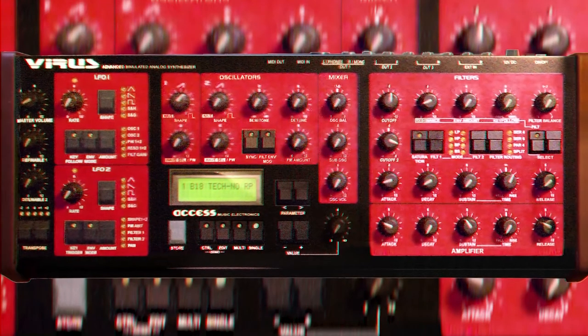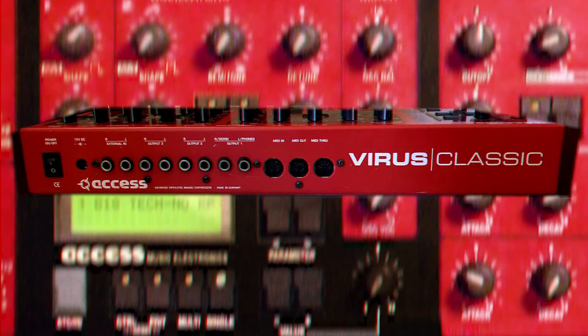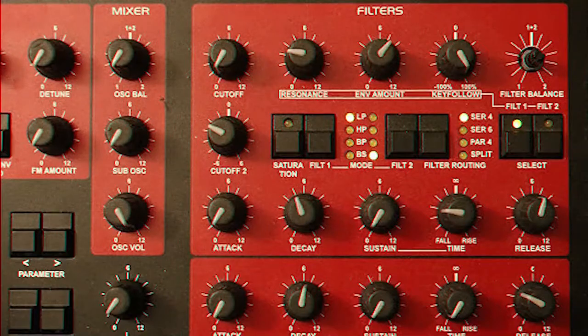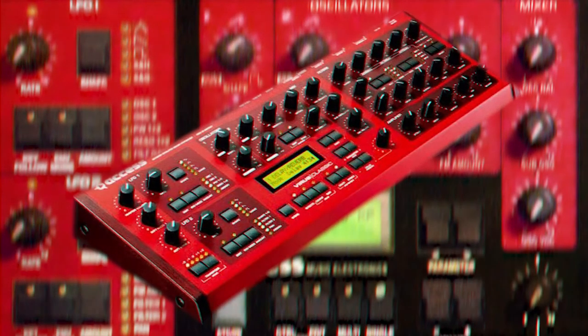Number 4: We got the Access Virus A. The coveted synth of the 90s and the breakthrough for Access. The Virus A has the cleanest sound of the Virus line, aside from the TIs. It's a digital synth but can emulate analog very nicely. It excels at leads, warm pads, 303 lines, and effects work.